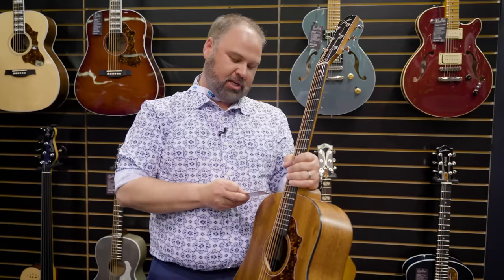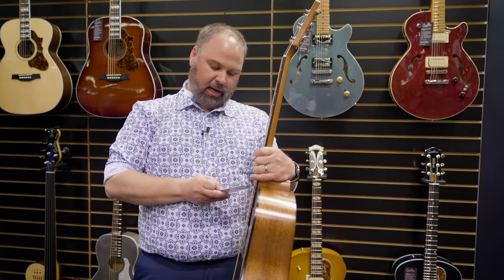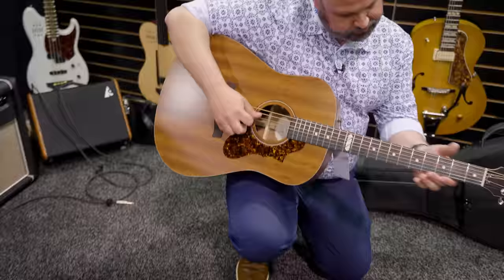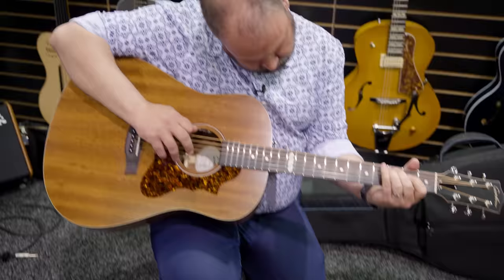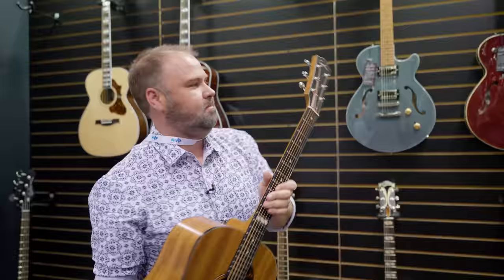So we have a Godin here — the Godin Metropolis Composer EQ. Solid mahogany back, layered mahogany sides, solid mahogany top, mahogany neck, rich light fretboard, ebony bridge, LR Baggs element pickups, semi-gloss finish. List price $1,158, street price $979 — same price as the Seagull. Let's see what it sounds like. We'll get the score in a minute.